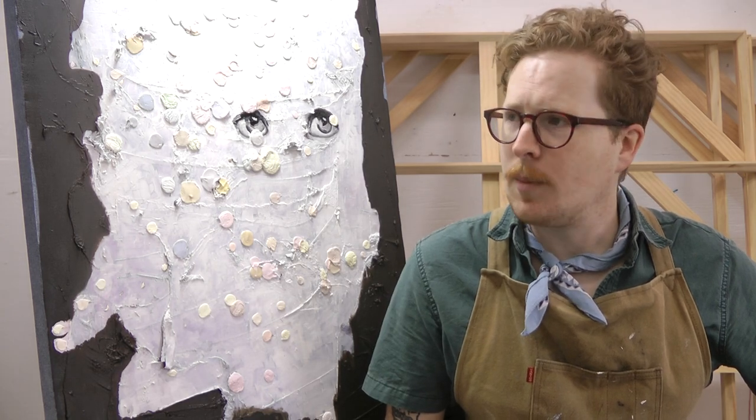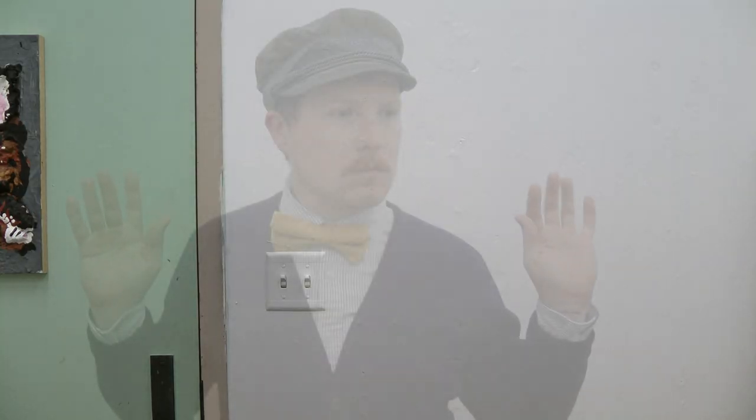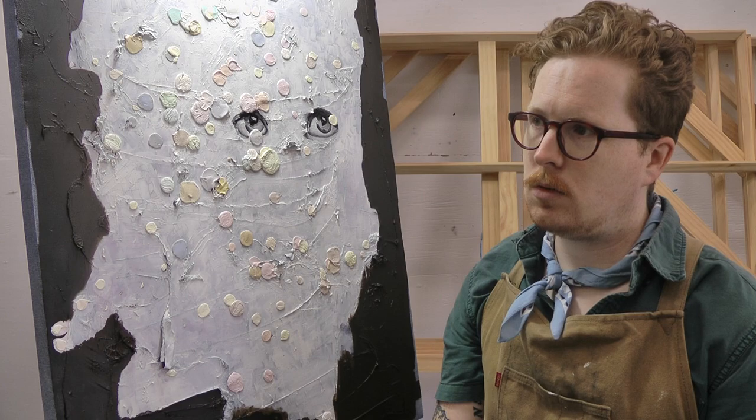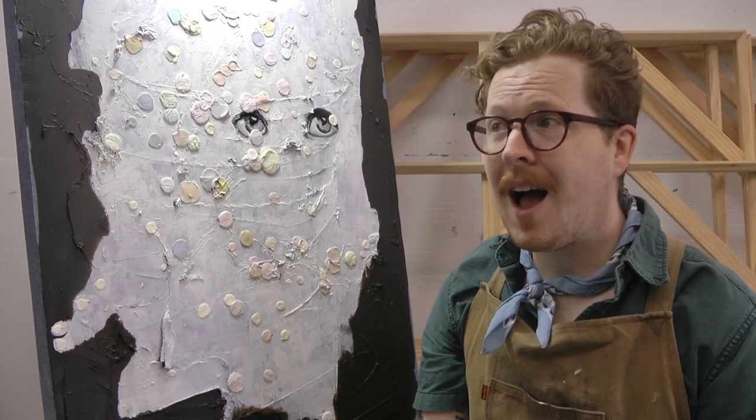I wonder who that could be. Come in. A good day, Professor Paul. It is just me, Pondering Paul. Hello, Pondering Paul. What brings you here? What brings me here, you ask? Yes, that's what I was going to ask. Leave the questioning up to me, Professor.